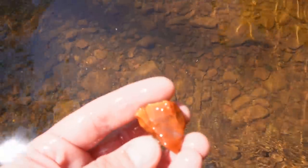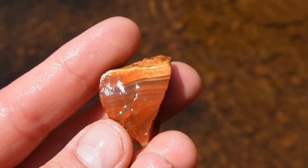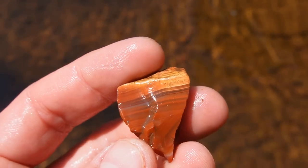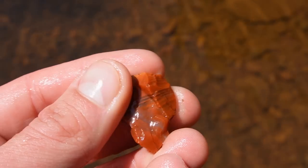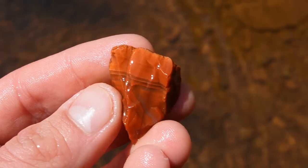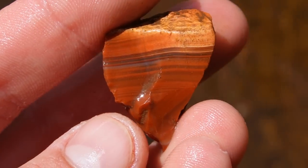We got one here — do you see it right there? I'm pretty sure that's a shard of Lake Superior agate, could be layered jasper though. That's for sure a shard of a beautiful Lake Superior agate — can you imagine finding the entire thing? Maybe we'll find the other piece of it today. That would be sweet. This has got really really nice bands on it.